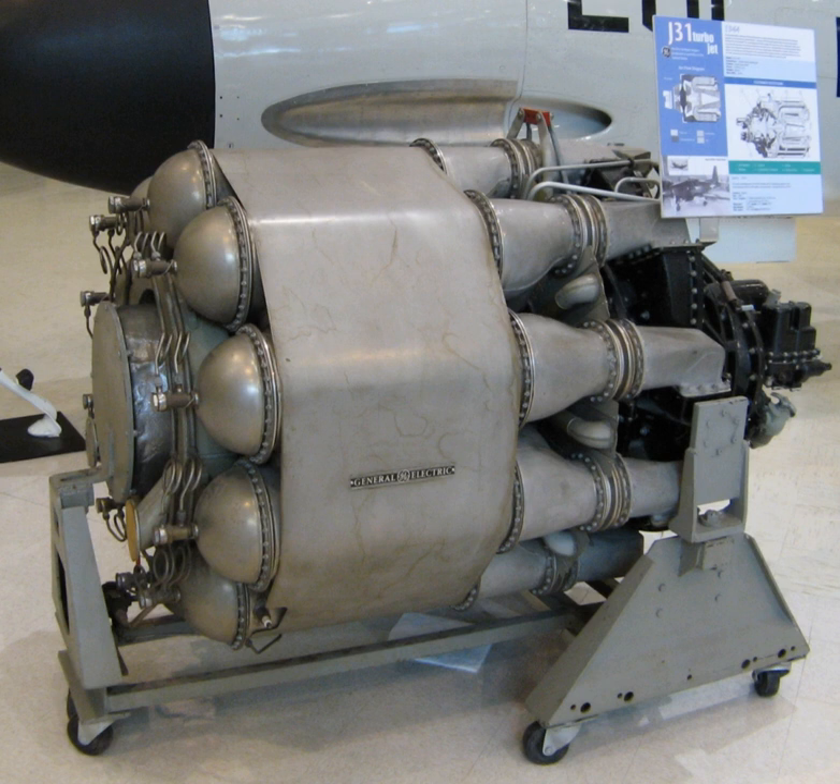Specifications: Type — centrifugal compressor turbojet. Length: 72 in (183 cm). Diameter: 41.5 in (105 cm). Dry weight: 850 lb. Components — Compressor: single-stage double-sided centrifugal. Combustors: 10 reverse-flow can. Turbine: single-stage axial. Fuel type: kerosene or 100 and 130 octane gasoline. Oil system: pressure spray, wet sump with scavenge cooling and filtration.